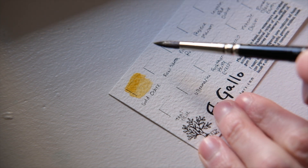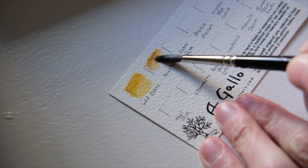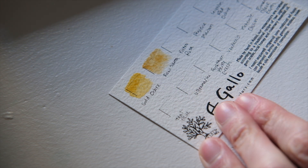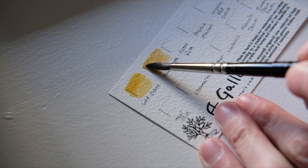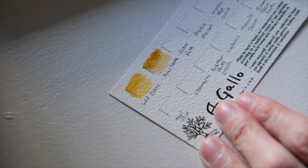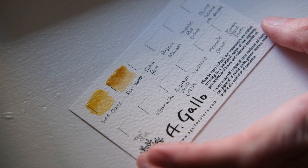The next color is Raw Sienna. It's an ancient natural yellow pigment from Sienna, Italy. It's made from a combination of various minerals, and it's very specific to this geographic region. It's such a beautiful color and very useful in landscape painting.